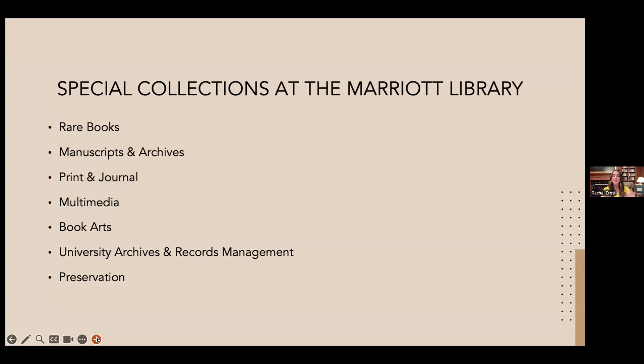Here at the U on the fourth floor of the Marriott, we are a division with seven different departments: rare books, manuscripts and archives, print and journal, multimedia, book arts, university archives and records management, and preservation. I am Rachel Ernst, the reference librarian for special collections, and my job is to make sure that researchers have access to our materials.